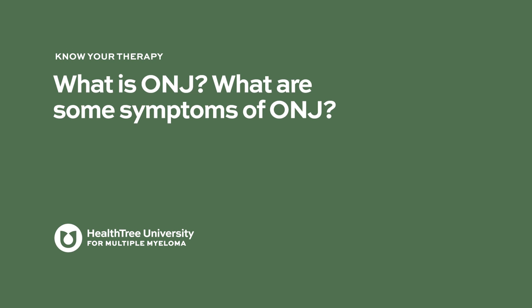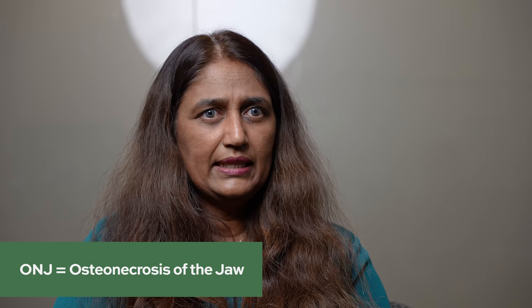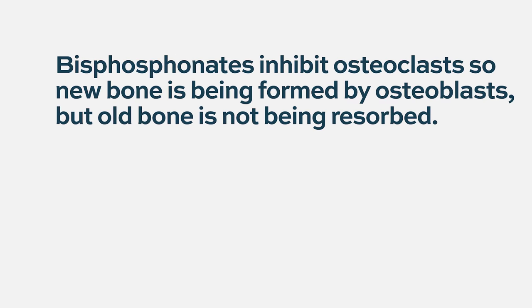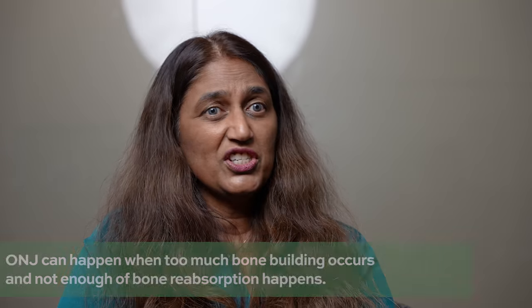ONJ stands for osteonecrosis of the jaw. For bone remodeling we need two kinds of cells: osteoblasts, which form bone, and osteoclasts, which destroy bone. This constant turnover maintains healthy bones. Bisphosphonates inhibit osteoclasts, causing an imbalance — bones are not turning over as they should, which can outstrip their blood supply, resulting in avascular necrosis where the bone is no longer receiving a healthy blood supply.